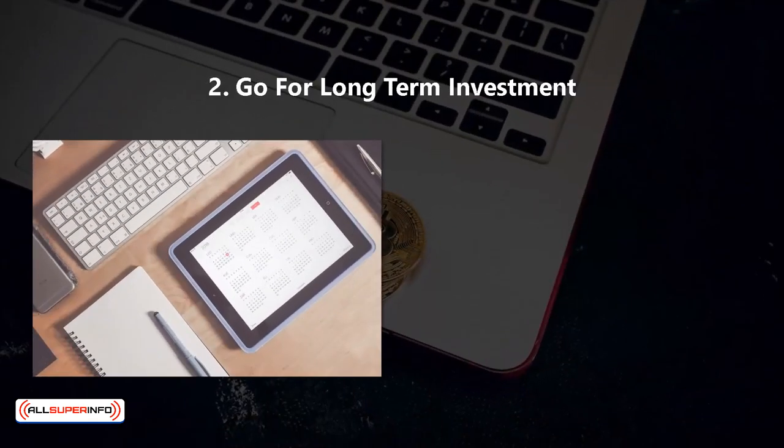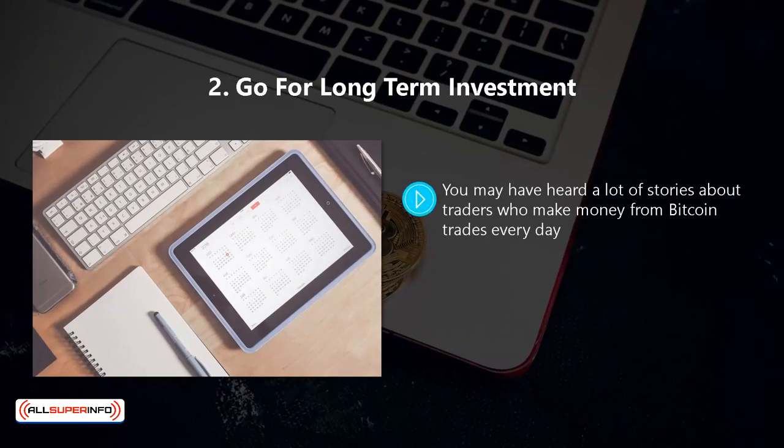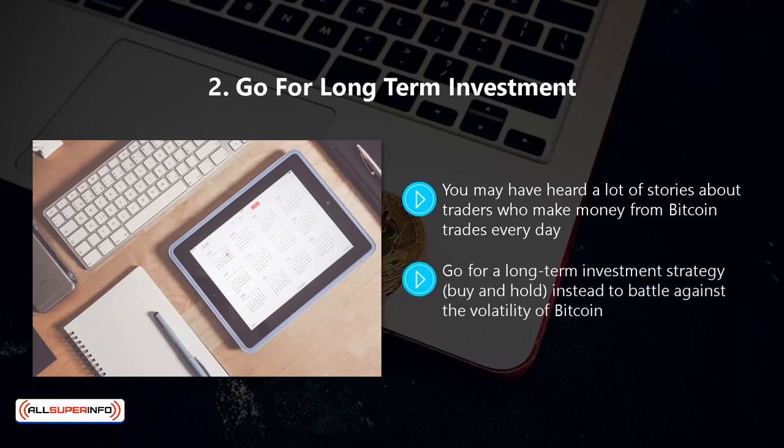Two, go for long-term investment. You may have heard a lot of stories about traders who make money from Bitcoin trades every day. Some of these may be true, but these people have a lot of experience and know what they are doing. Go for a long-term investment strategy — buy and hold instead — to battle against the volatility of Bitcoin.